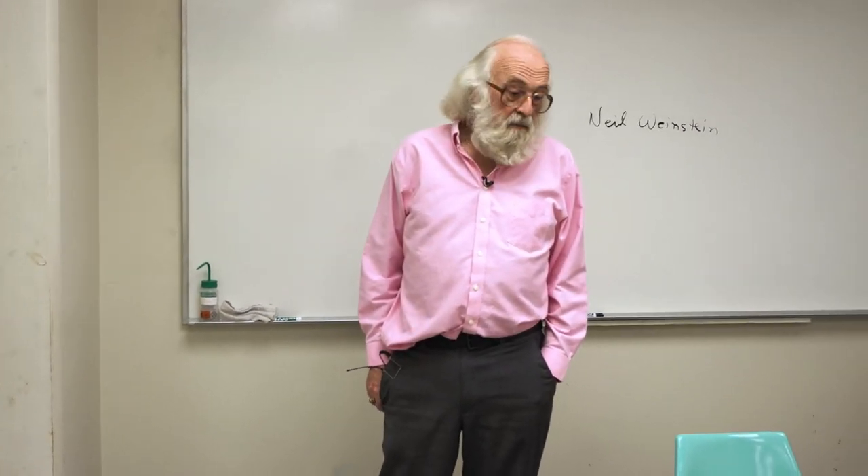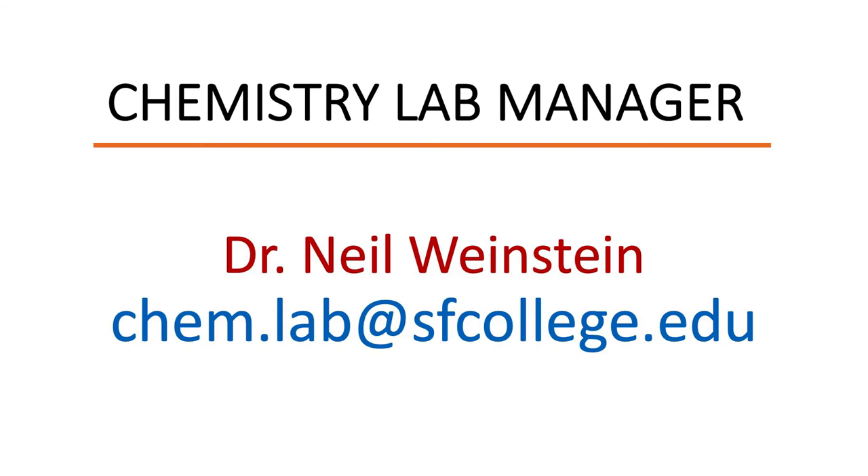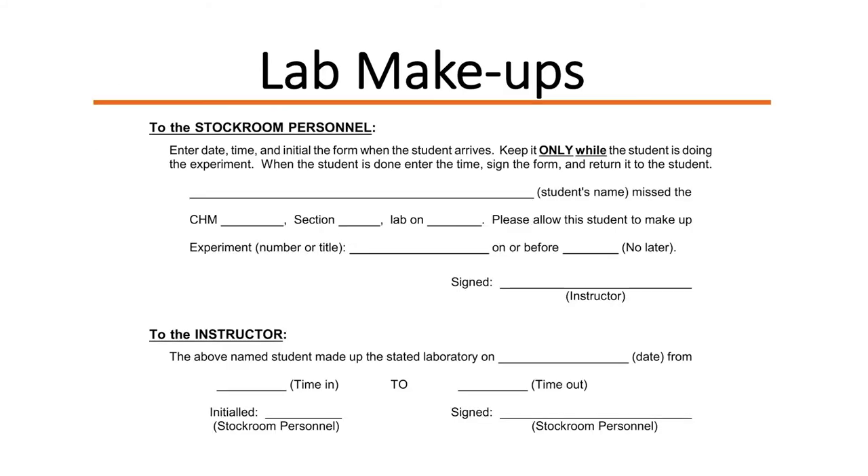When you miss a lab, you need to contact me to schedule the makeup through email. You need to tell me what course you're in, who your instructor is, what day you missed lab, and what lab you missed. You also need to offer some possible times when you can do the makeup, and you need to do this promptly. Part of the makeup process is getting written permission from your instructor, which you can show me, and then we'll schedule a makeup time.